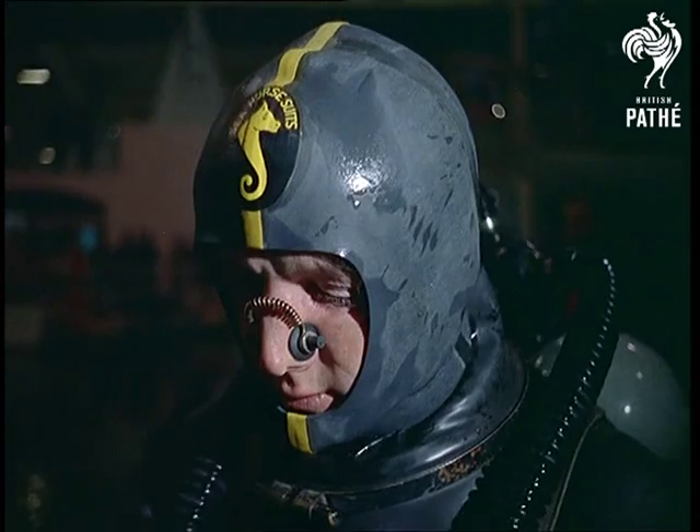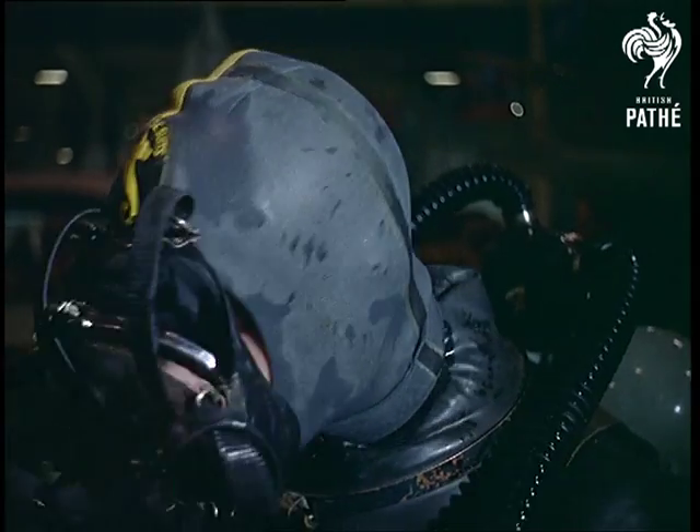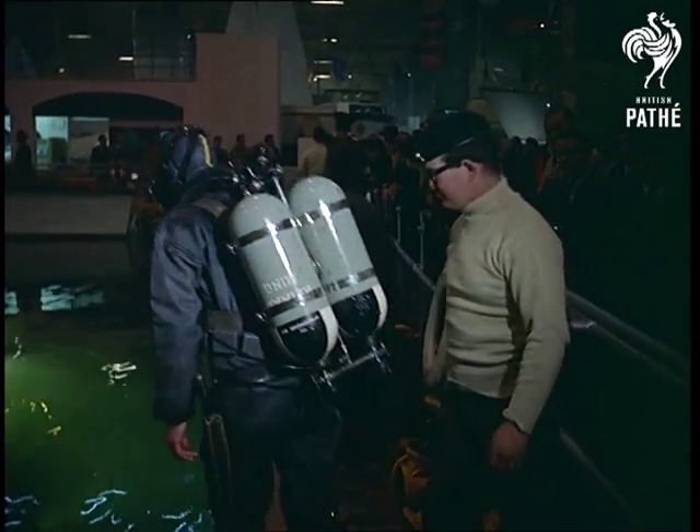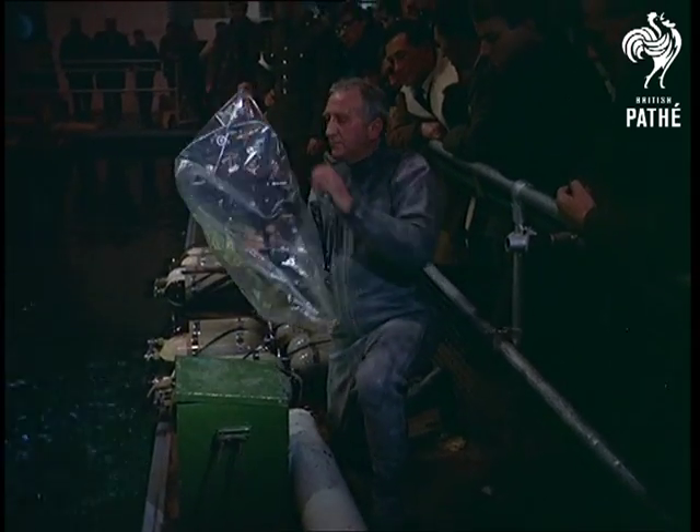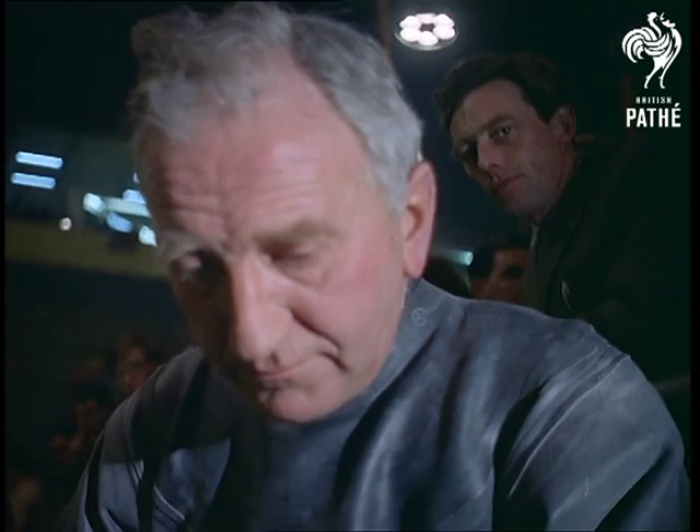Recent experiments in underwater living included Frenchman Jacques Cousteau's month-long stay in a five-roomed house 50 feet under the Red Sea. Pictorial cameraman Stan Guzzi appreciates this strange sensation because he dived into the perspex dome to complete the story.